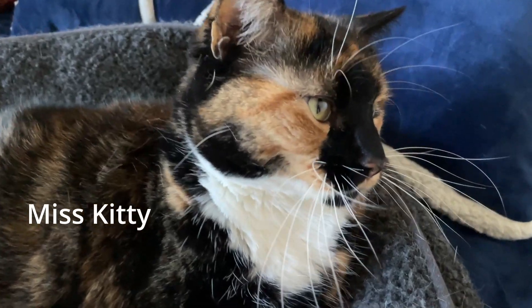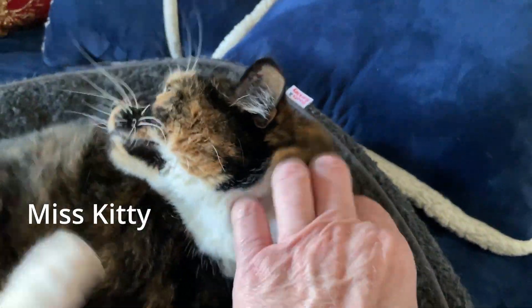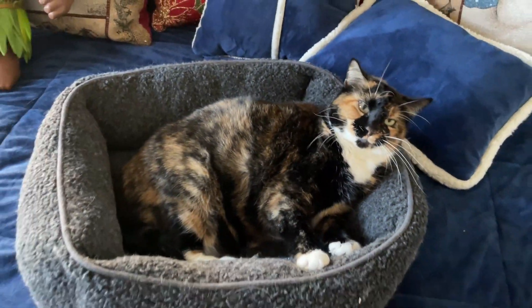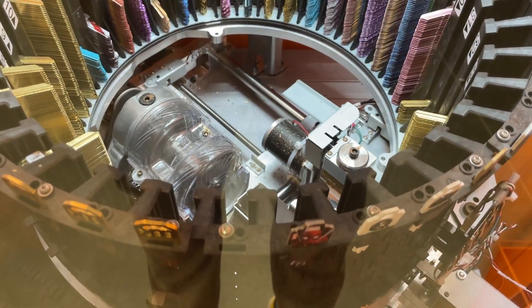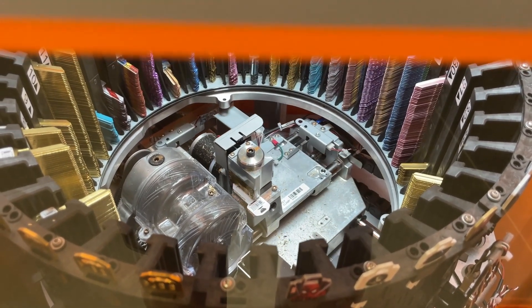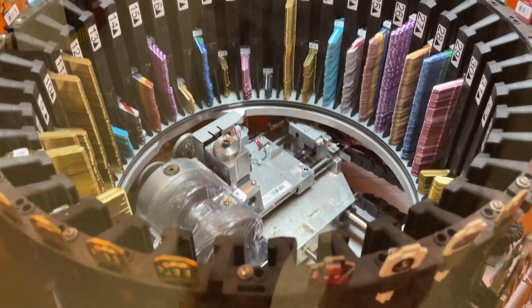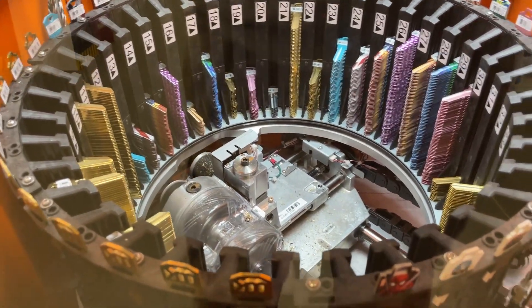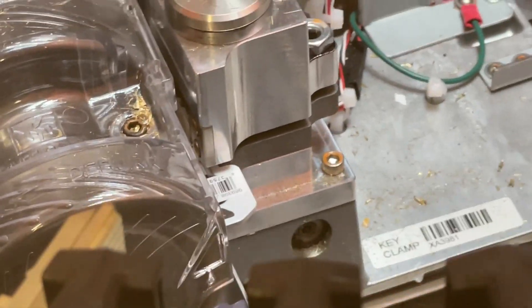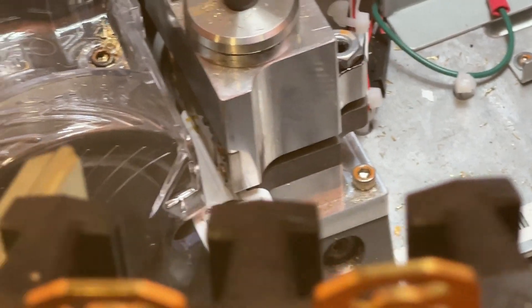This is my father-in-law's little kitty cat — Miss Kitty. She's a cute little thing. I don't know if anybody has ever looked down in a key machine, but this is one at Home Depot. Had to make a spare key. There it is right there — I think it was like three bucks, maybe more than that.